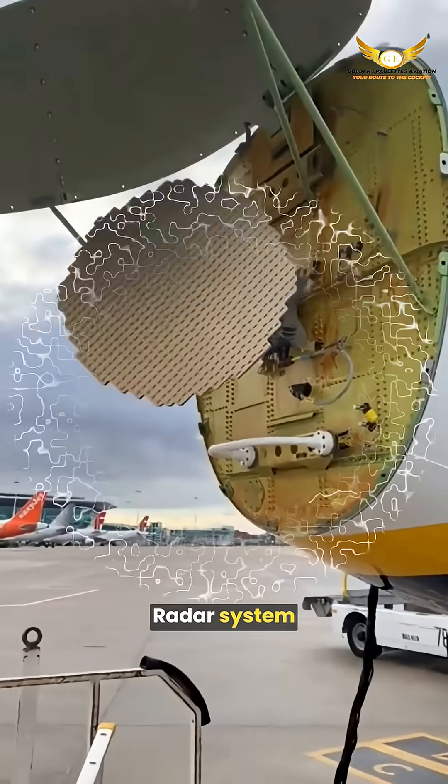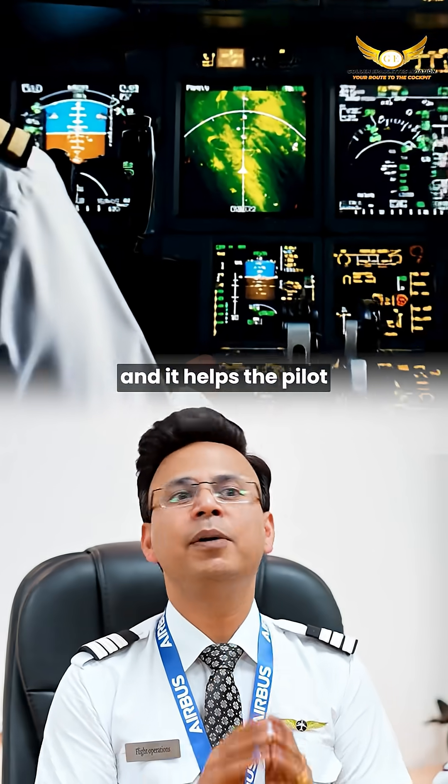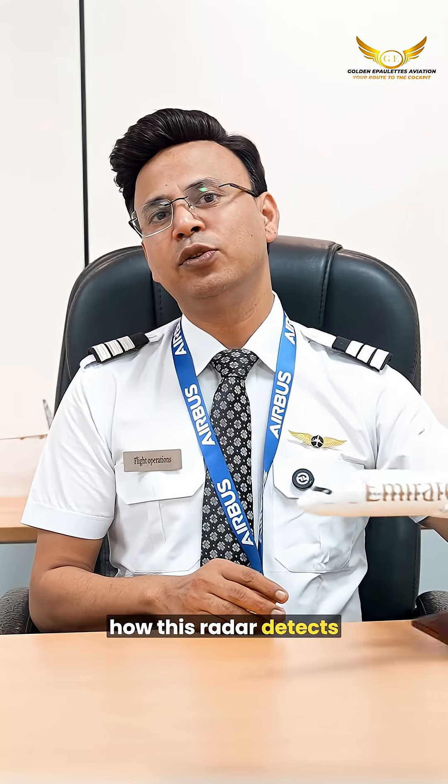One of the most advanced radar systems is hidden inside the nose of the airplane, and it helps the pilot negotiate bad weather such as rain, clouds, and thunderstorms. Here's how this radar detects bad weather.